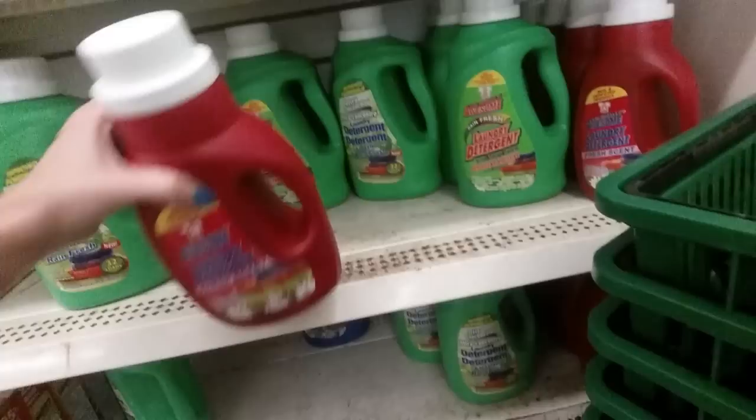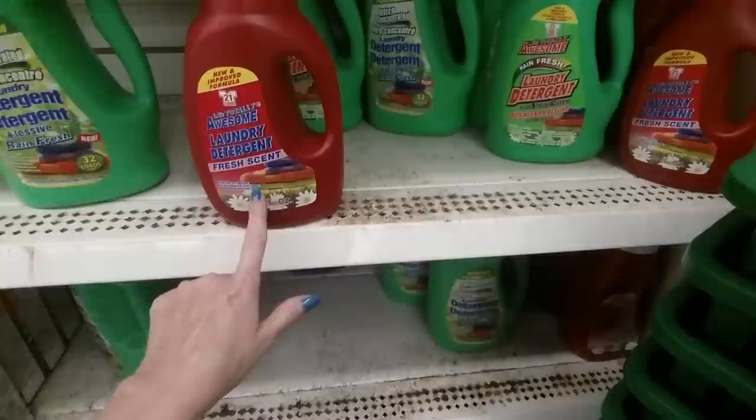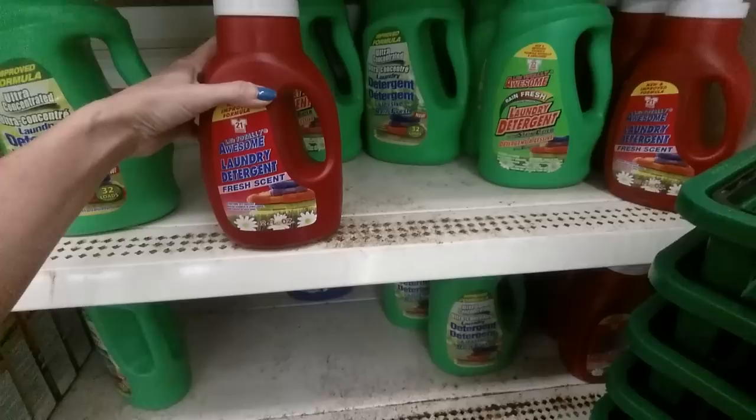Here's the laundry detergent that I bought — LA's Totally Awesome laundry detergent, fresh scent, for a dollar. It's absolutely fabulous.